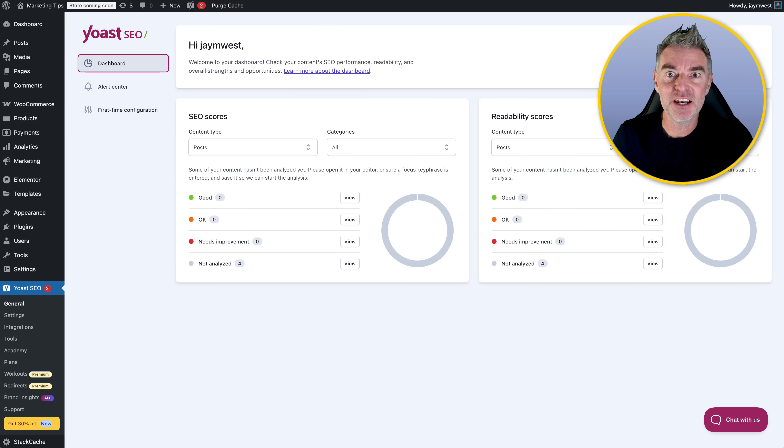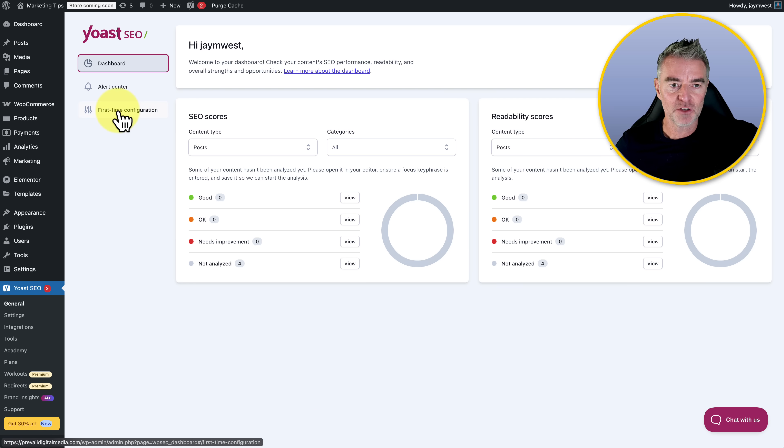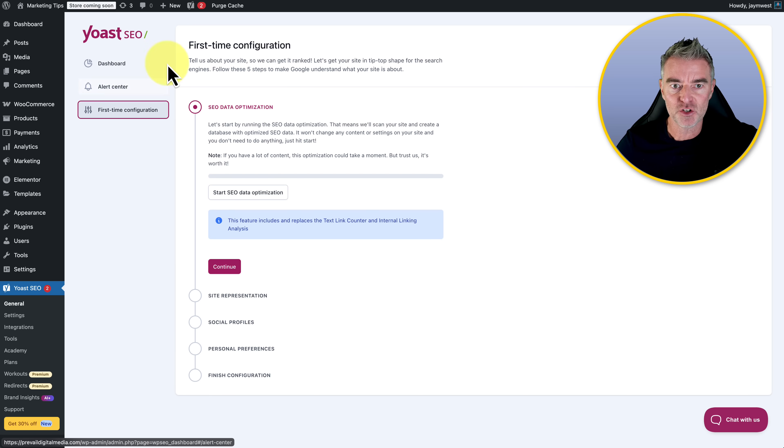Here I am in the Yoast plugin section on my WordPress website, and I've upgraded to the premium version, so I get a lot more different features that we'll go over in a moment. What we need to do first of all is go to 'first time configuration.' This is where we go through the process of setting up Yoast so that it can do the best job for you.